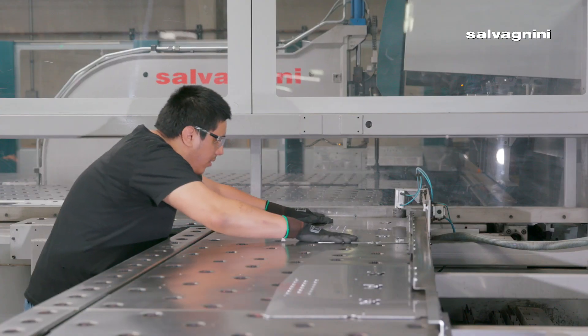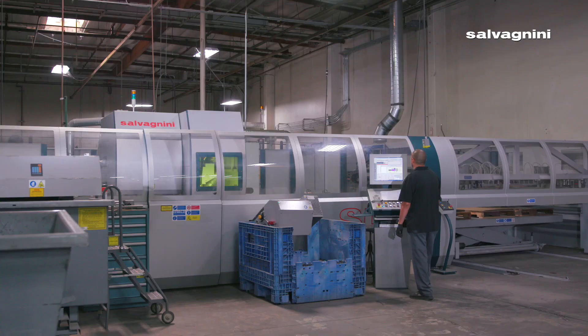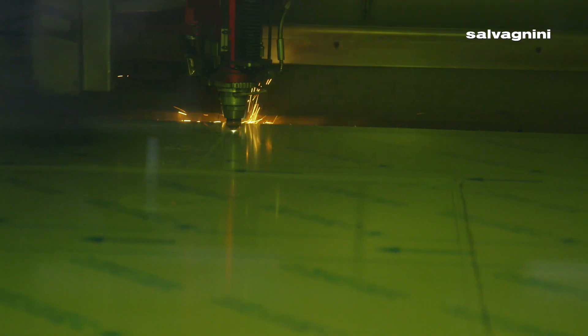The P4 is so precise that we can actually take those formed parts and put them right on the welding cell with no variations. Automation is very important in this competitive world. It's going to be extremely hard to find skilled employees to take on some of these tasks, so we bring in the automation to fulfill those needs.